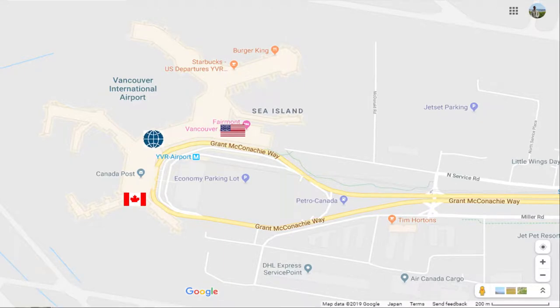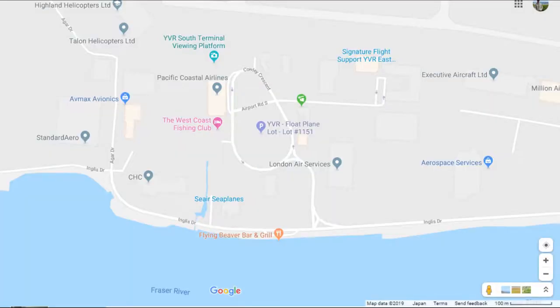Interestingly enough, YVR is one of the few large international airports that boasts a terminal for regular float plane service.